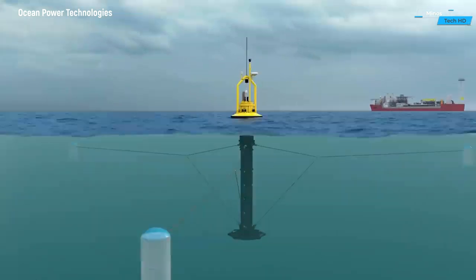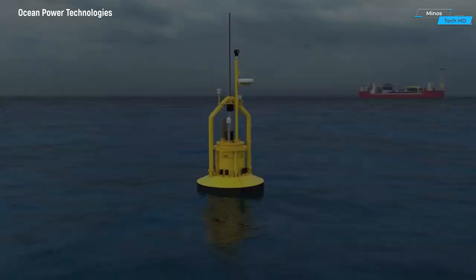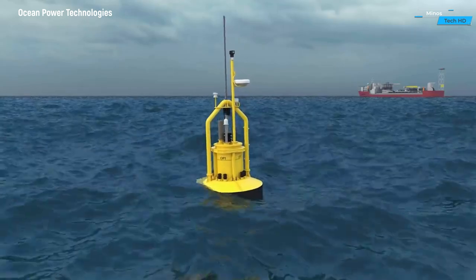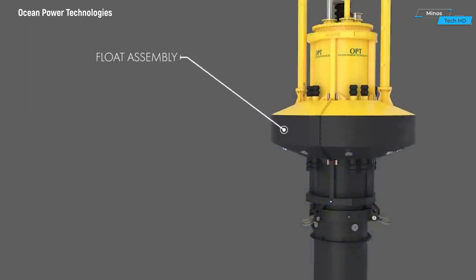The PB3 Power Buoy utilizes advanced wave energy conversion technology to efficiently capture the kinetic energy present in ocean waves. Its design is optimized to withstand varying wave conditions, ensuring a consistent and reliable power output.